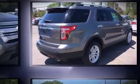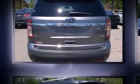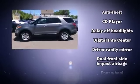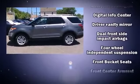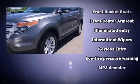Third row seats provide an even greater maximum passenger capacity. Ford ensures the safety and security of its passengers with equipment such as dual front impact airbags with occupant sensing airbag, front side impact airbags, traction control, a security system, and four-wheel disc brakes with ABS.